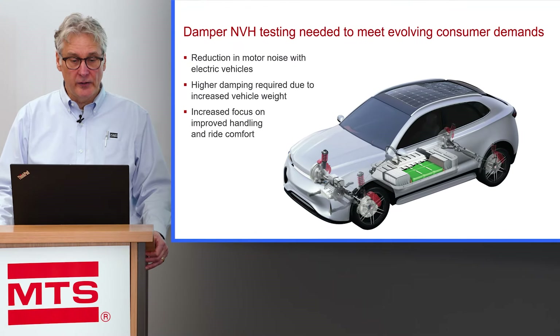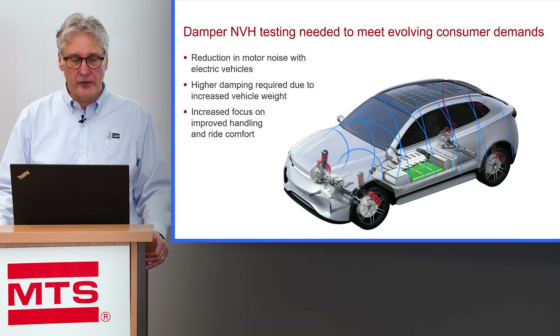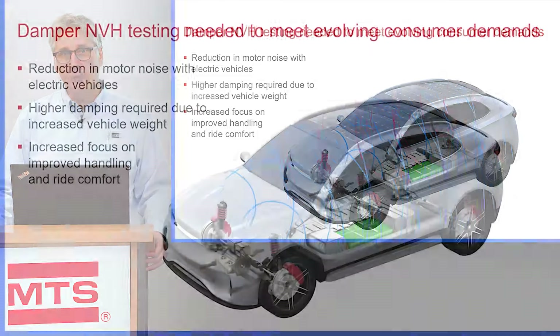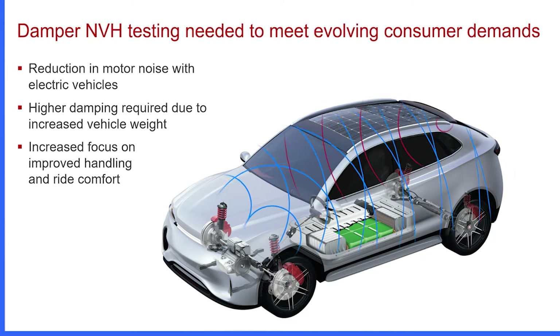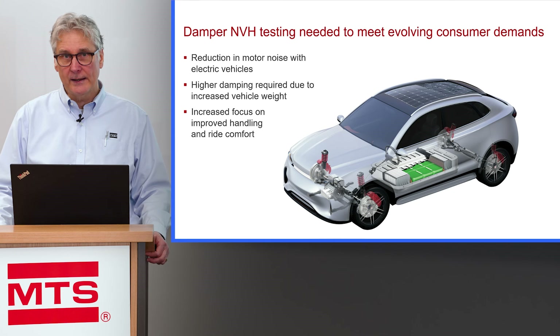Today with electric vehicles and autonomous vehicles, there's more demand on the NVH — noise, vibration, harshness — characteristics of a shock absorber. This is because the noise of the engine has gone down as we've transitioned from the internal combustion engine. Electric vehicles have less engine noise, so we are now more aware of the damper noise. Newer vehicles also have very good aerodynamic characteristics, so wind noise is reduced. Additionally, electric vehicles are heavier, requiring higher damping in the shock absorber, which makes it even more difficult to negate the chuckle phenomena.